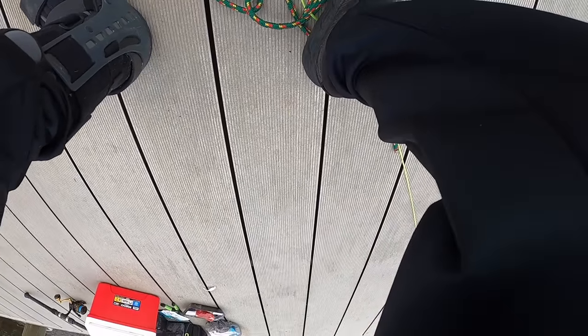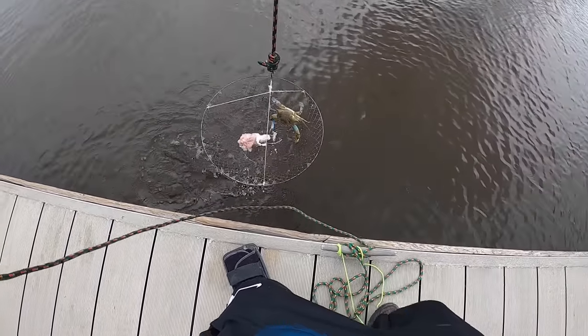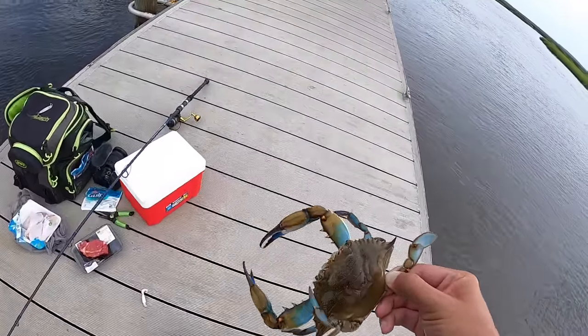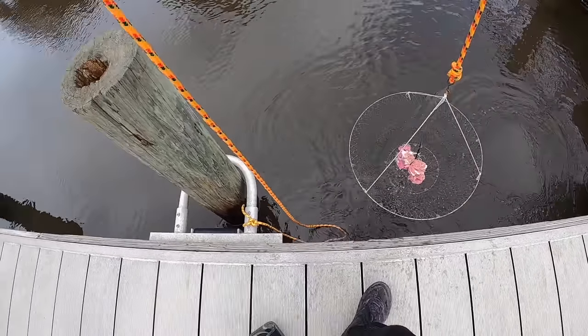Alright, chicken. Oh jeez, that's heavy. Oh that's a good one. Oh my gosh. That is a freaking crab right there. Steak — nothing. How's it going?